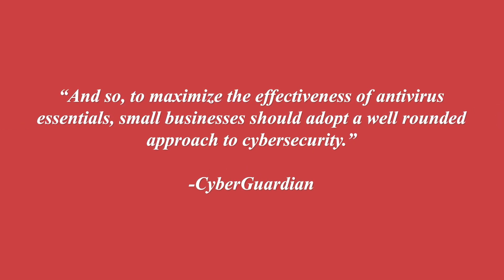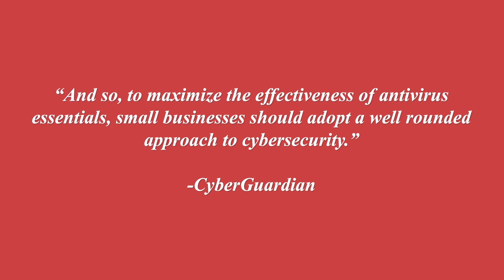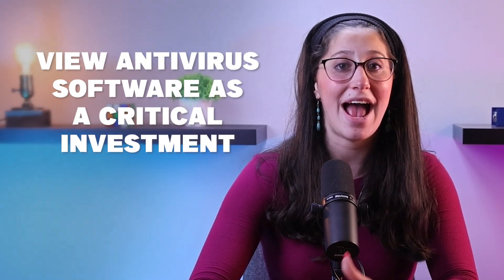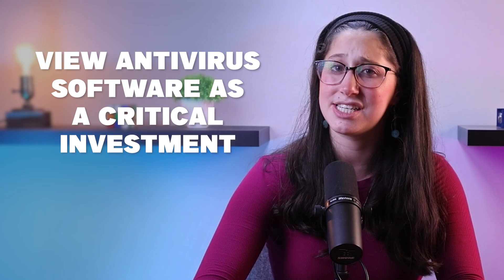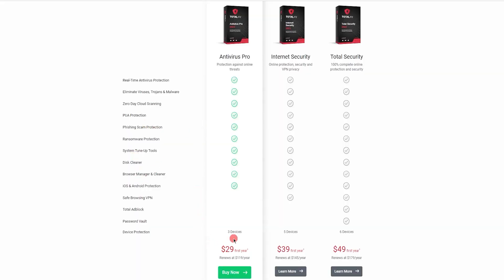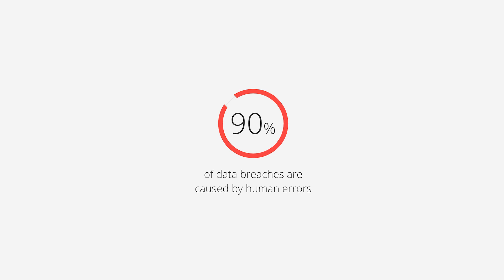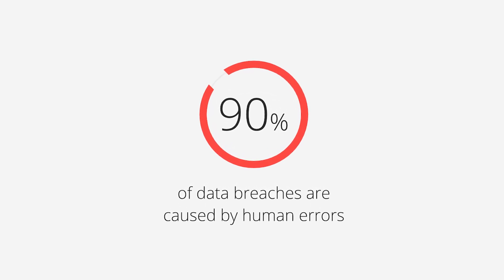To maximize the effectiveness of antivirus essentials, small businesses should adopt a well-rounded approach to cybersecurity. While budget constraints are a reality, small businesses should view antivirus software as a critical investment rather than just another expense. Conducting thorough research to find cost-effective solutions with a proven track record of reliability is really important. Educating employees about cybersecurity threats and best practices is just as important. Regular training sessions can empower staff to recognize and avoid potential threats, reducing the likelihood of human error leading to security breaches.